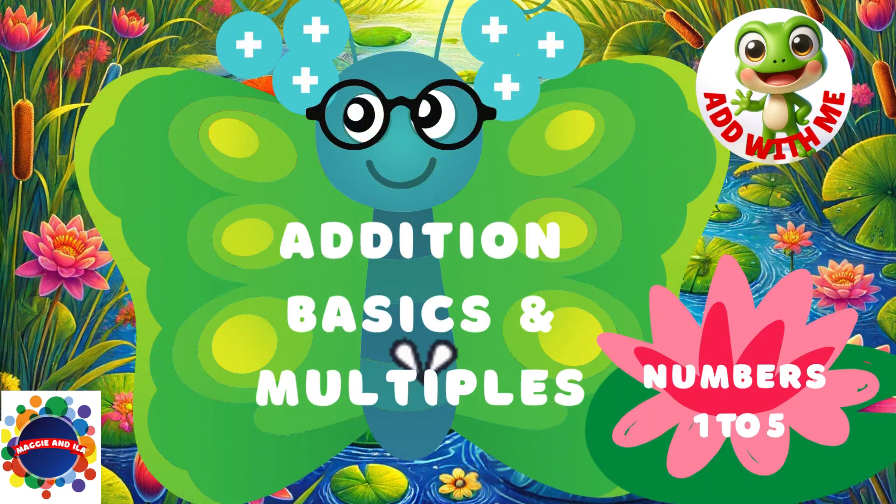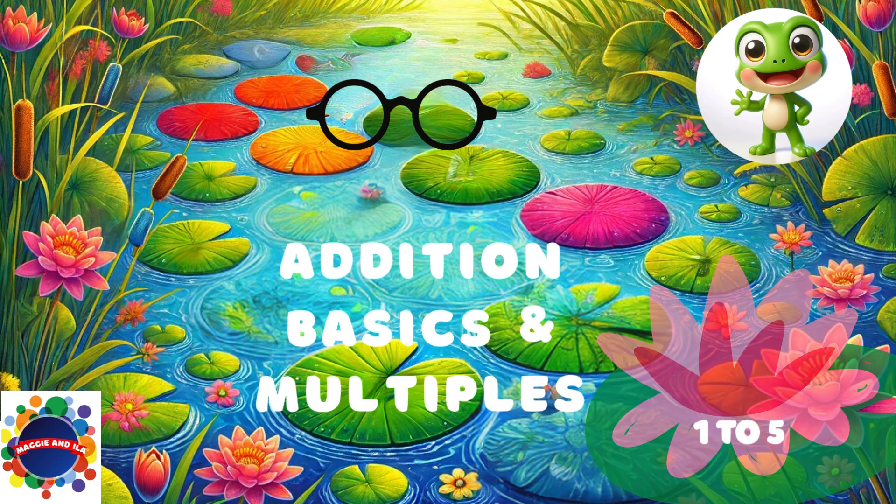So much to add and to count. Math is what it's all about. Today we're adding basics and multiples of the numbers one through five. You ready? Here we go.